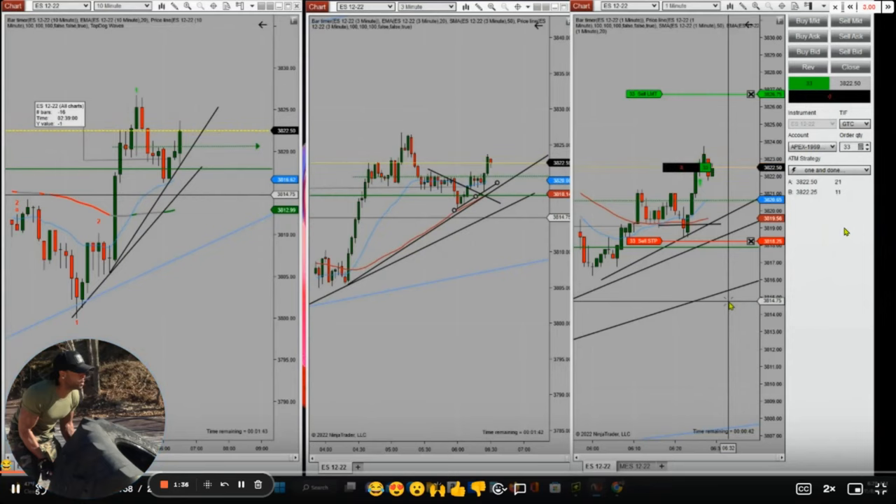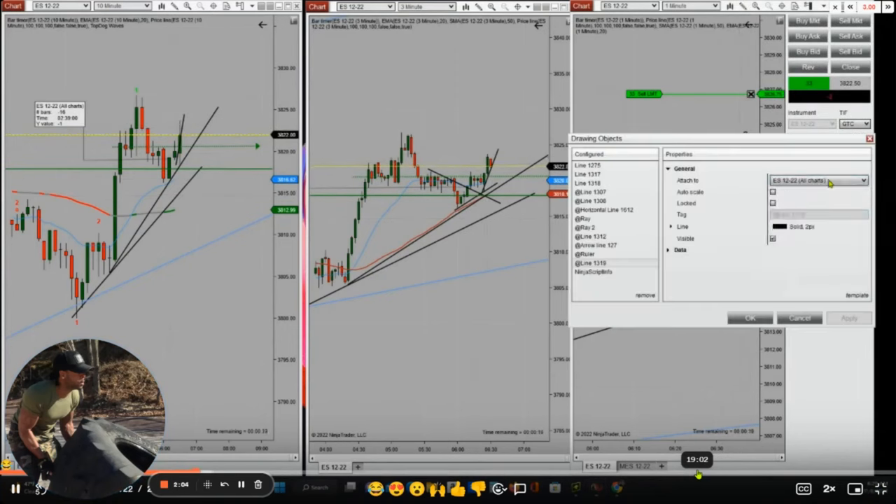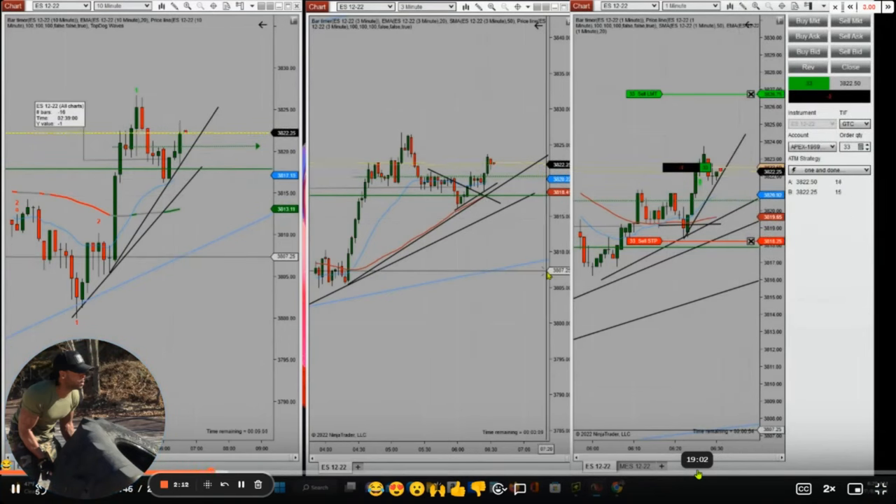As you saw in his video, he got funded on 7 Apex fund accounts and is now trading all of them with copy traders from one account. He sees that the macro 10-minute, structural 3-minute, and 1-minute trading charts are all in uptrend.